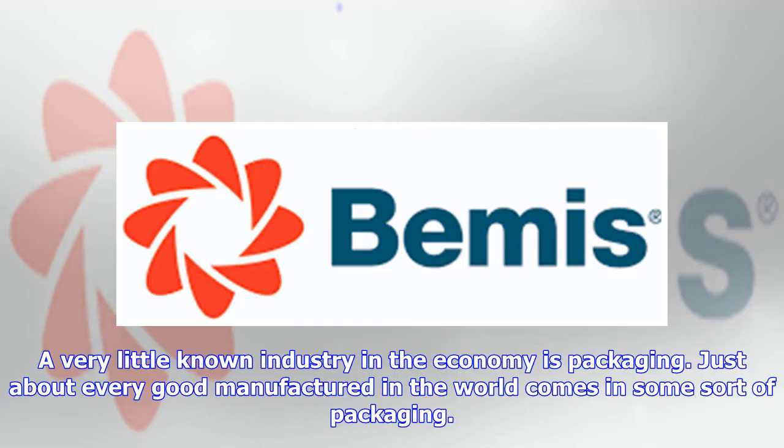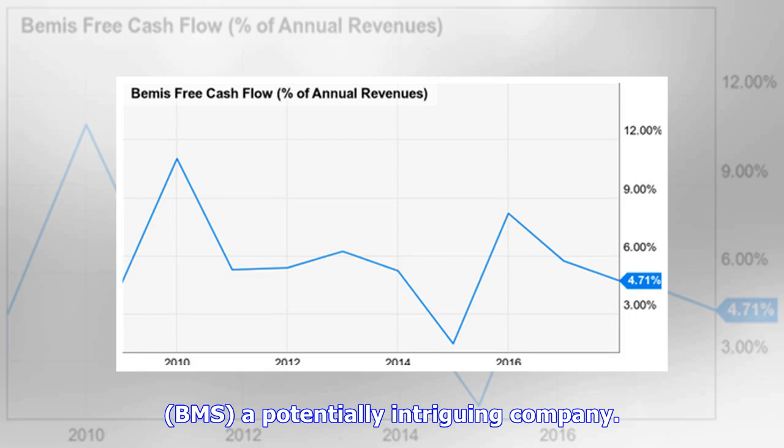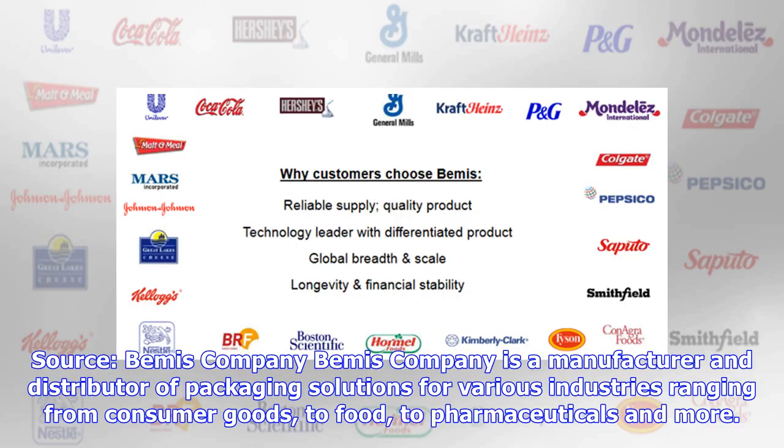A very little-known industry in the economy is packaging. Just about every good manufactured in the world comes in some sort of packaging. It is this basic need of manufacturers that makes Bemis Company Inc — BMS — a potentially intriguing company. With 35 years of consecutive dividend increases, we take a look inside the company and determine what it has to offer for investors. Bemis Company is a manufacturer and distributor of packaging solutions for various industries ranging from consumer goods to food to pharmaceuticals and more.